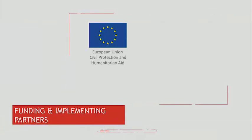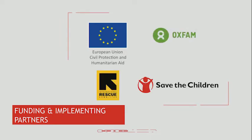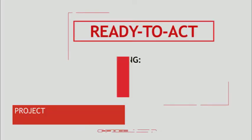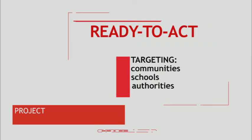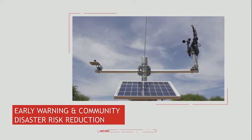With funding from the European Union's Civil Protection and Humanitarian Aid, ECHO, Save the Children and its implementing partners, Oxfam and the International Rescue Committee, implemented the Ready to Act project in Beitbridge and Matobo districts of Zimbabwe. The project objective was to ensure communities, schools, and authorities are prepared to respond and translate early warning signals into early action to save lives and protect livelihoods.